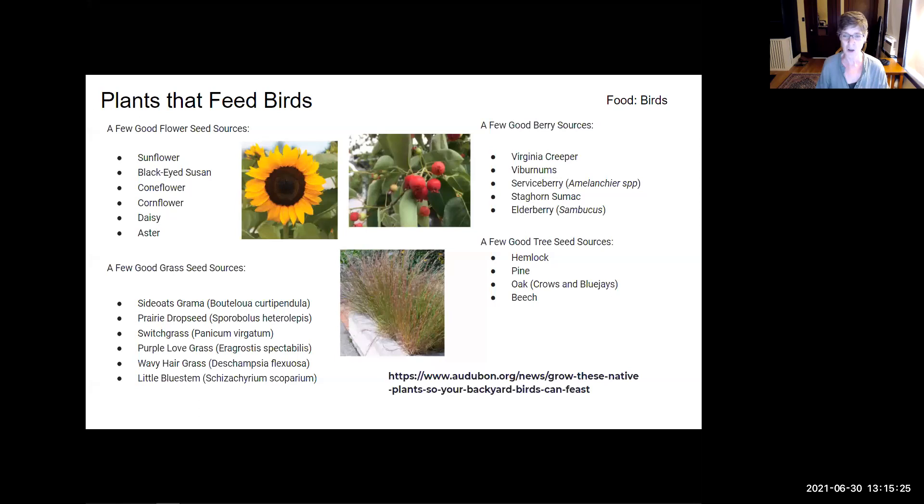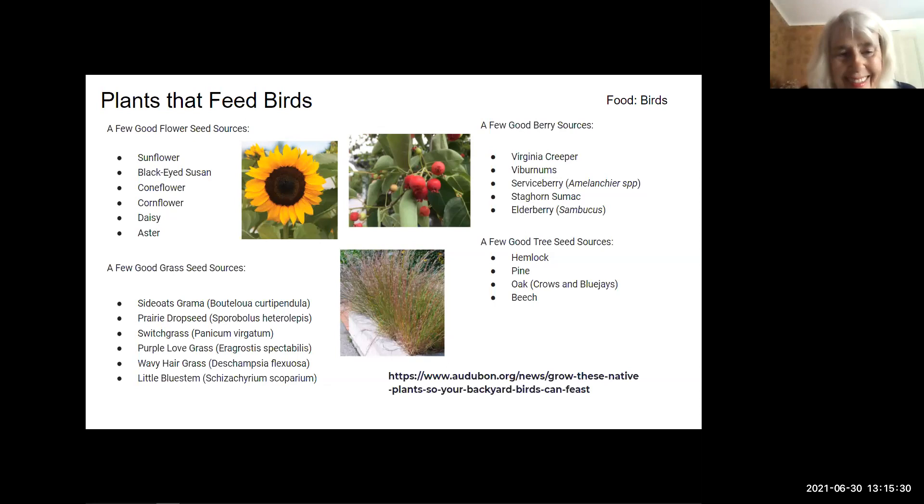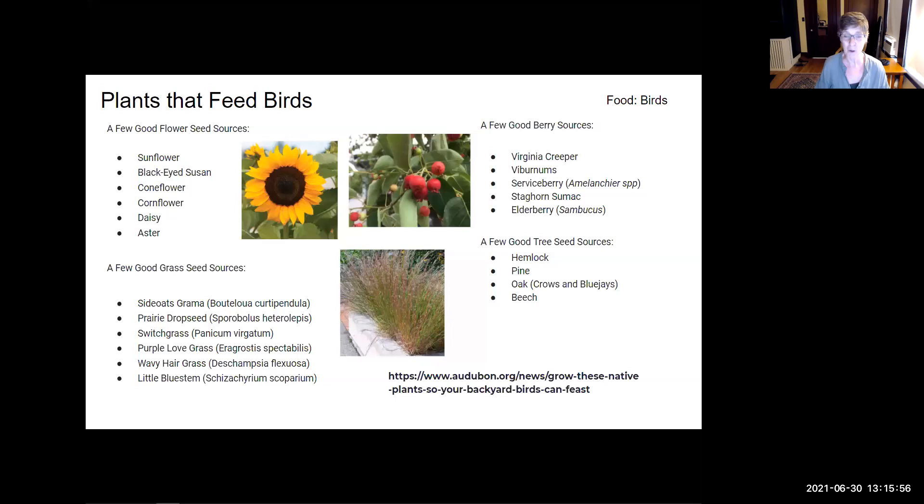The birds go mad over the serviceberries — they have to sort of fly and hang in the air to get the berries, which is kind of fun to watch. I also have three types of viburnum bushes that produce berries for birds in July: Viburnum dentatum, which is the arrowwood viburnum — a nice big shrub; a couple of Viburnum trilobum, which can be like small trees with gorgeous red berries; and on the fence I have a plicatum viburnum that also gets berries and has gorgeous fall foliage. Those are wonderful shrubs for attracting birds to your yard.